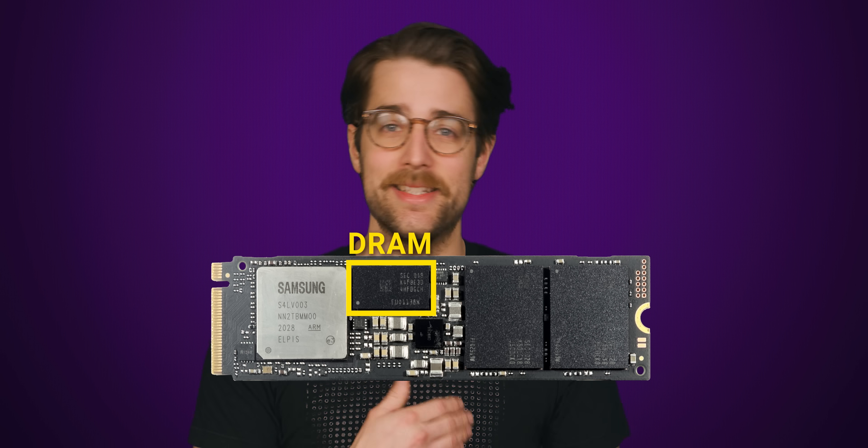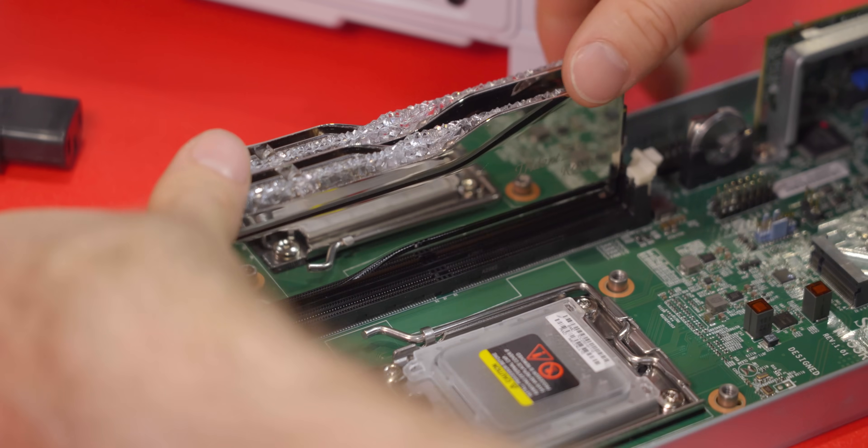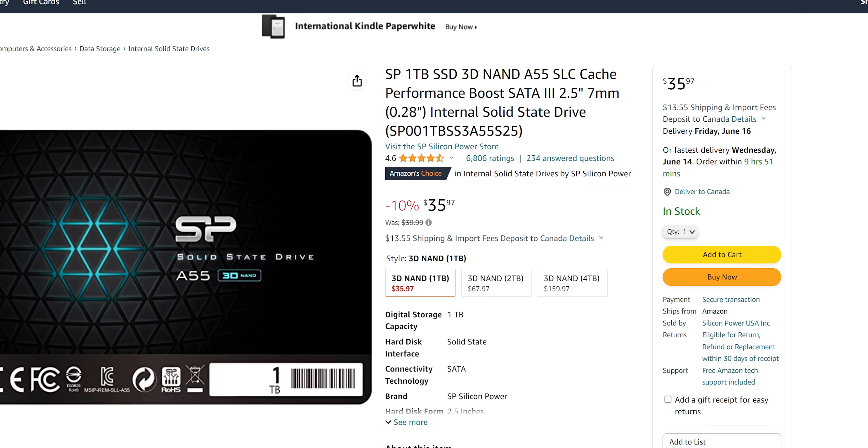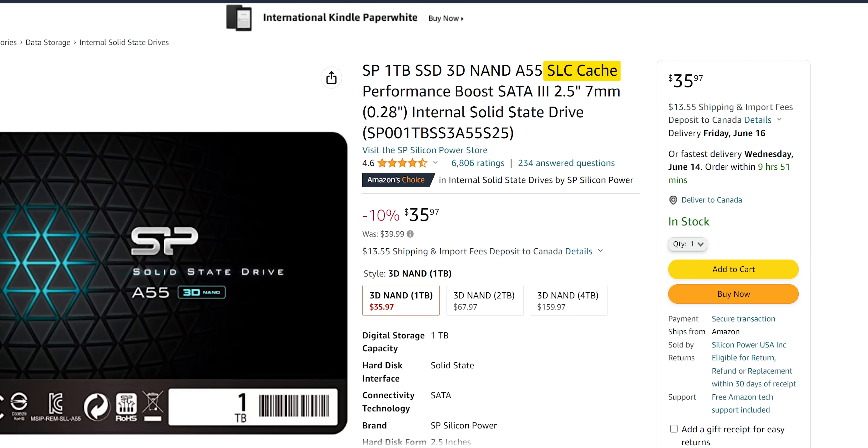One very common method is caching, which can be done in two ways. One, by using high-speed DRAM on the SSD, similar to what you'd find in your main system memory. Or two, by treating a small portion of the drive as fast one-bit single-level cells, or SLCs, by only writing one bit to each cell, even if it can hold more.